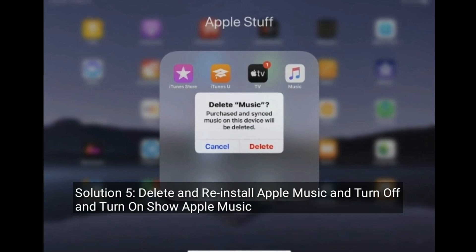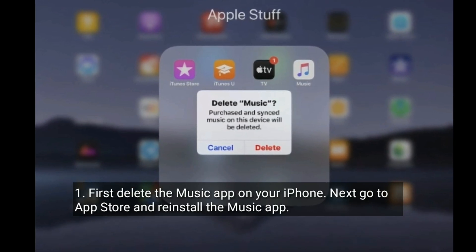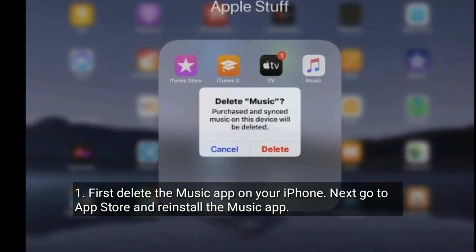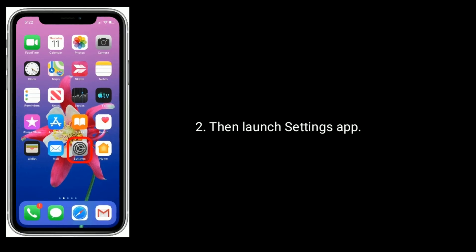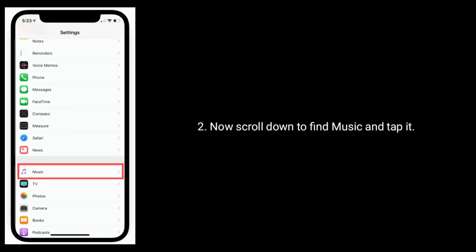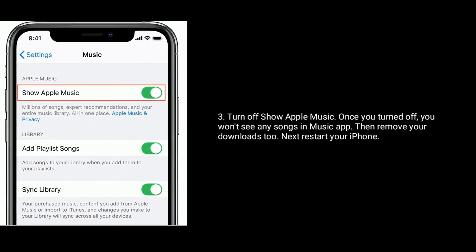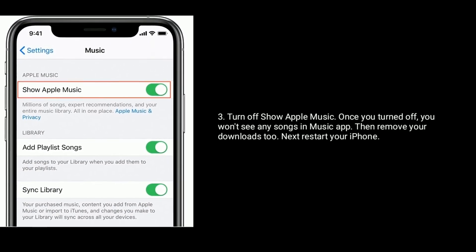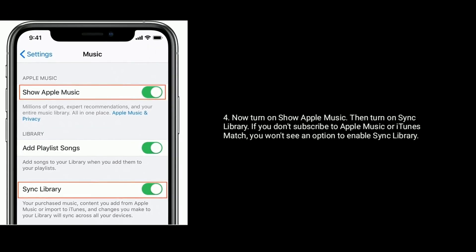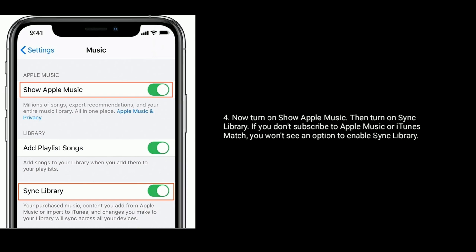Solution 5 is delete and reinstall Apple Music, and turn off and turn on Show Apple Music. First, delete the Music app on your iPhone. Next, go to the App Store and reinstall the Music app. Then launch Settings app, scroll down to find Music and tap it. Turn off Show Apple Music — once you turn it off, you won't see any songs in the Music app. Then remove your downloads too. Next, restart your iPhone. Now turn on Show Apple Music, then turn on Sync Library. If you don't subscribe to Apple Music or iTunes Match, you won't see an option to enable Sync Library.